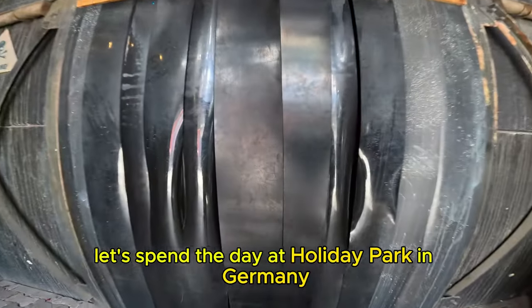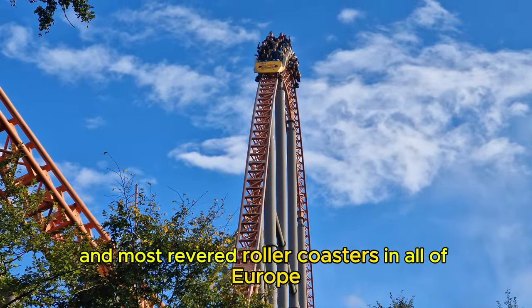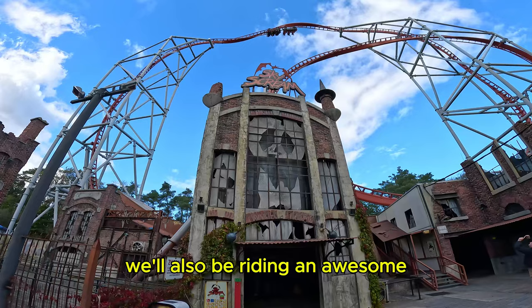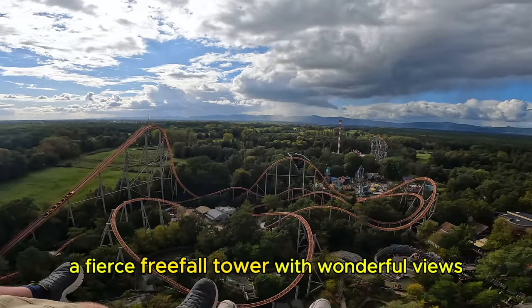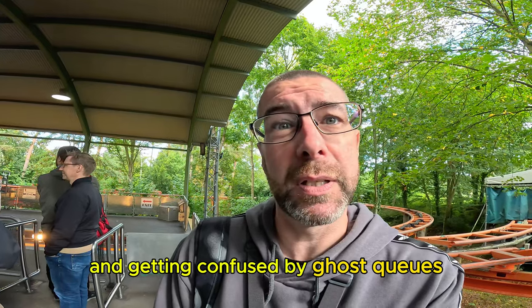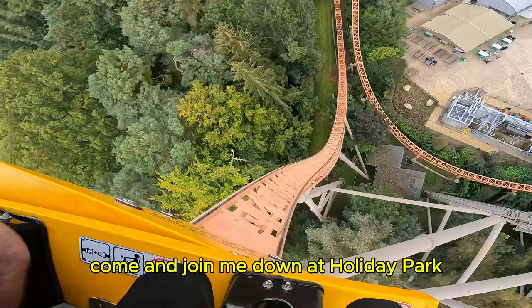Let's spend the day at Holiday Park in Germany, which is home to one of the highest rated and most revered roller coasters in all of Europe: Expedition G-Force. We'll also be riding an awesome horror-themed launch coaster, a fierce freefall tower with wonderful views, and getting confused by ghost queues. Want to find out more? Come and join me down at Holiday Park.